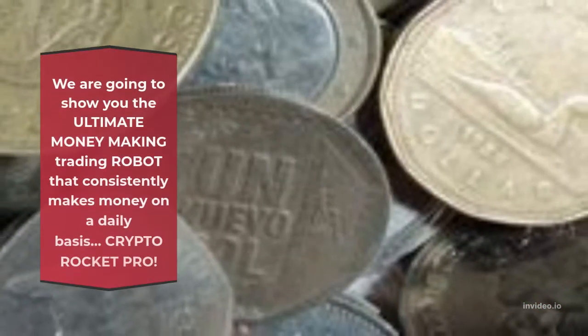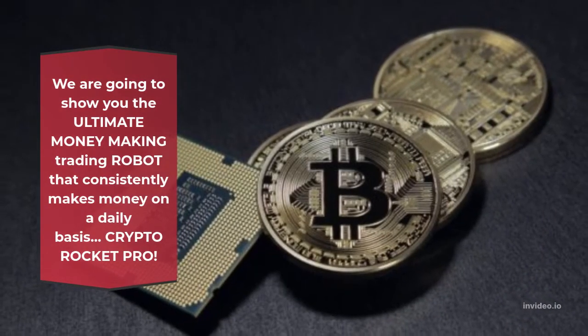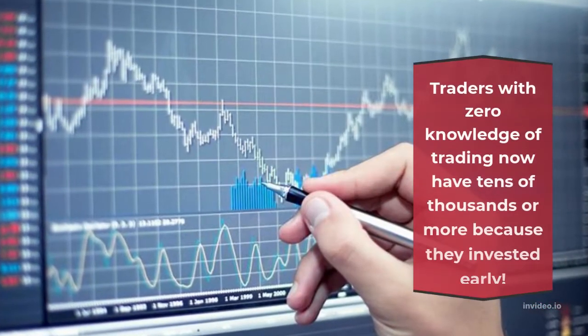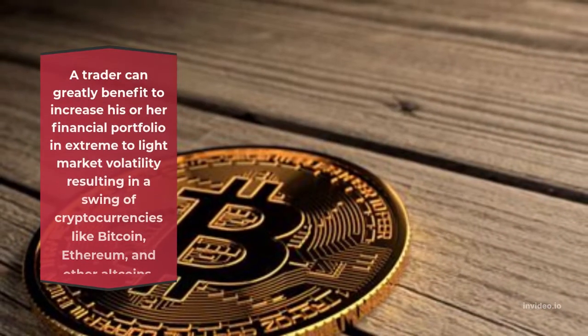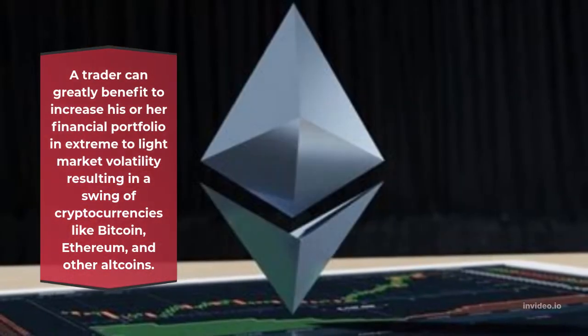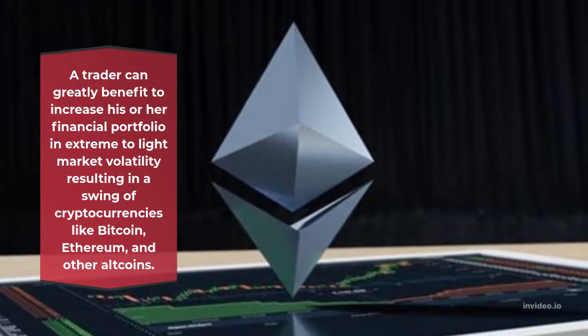We are going to show you the ultimate money-making trading robot that consistently makes money on a daily basis. Crypto Rocket Pro is ideal for traders with zero knowledge of trading who now have tens of thousands or more because they invested early. With Crypto Rocket Pro trading robot, you will be making money, increasing your financial portfolio in extreme-to-light market volatility — with cryptocurrencies like Bitcoin, Ethereum, and other altcoins.